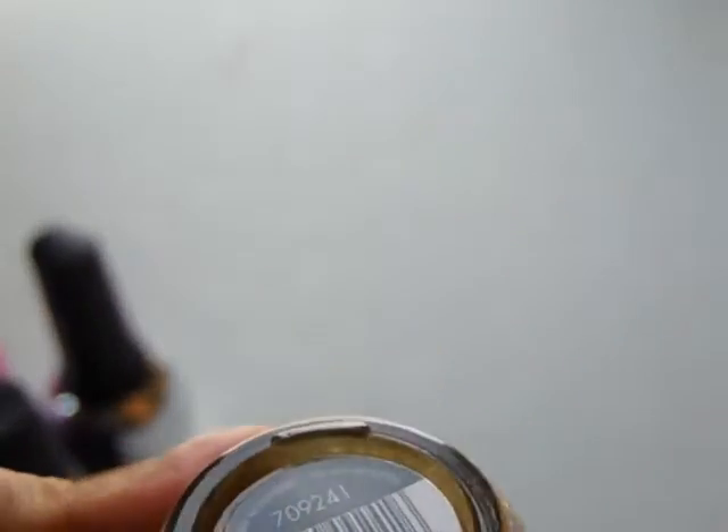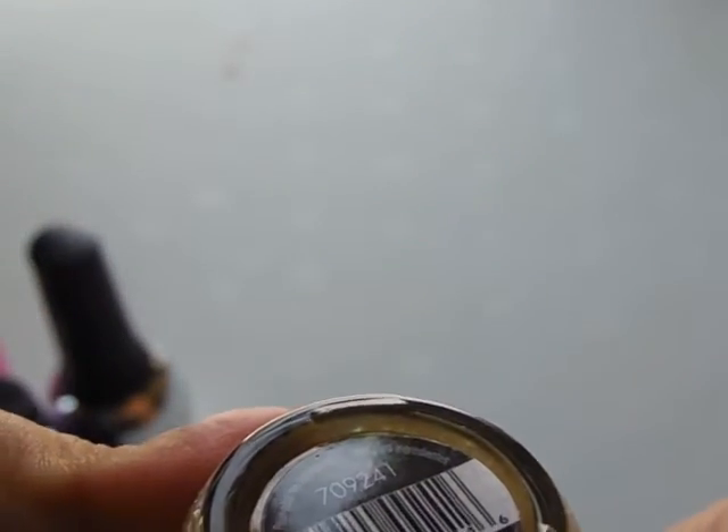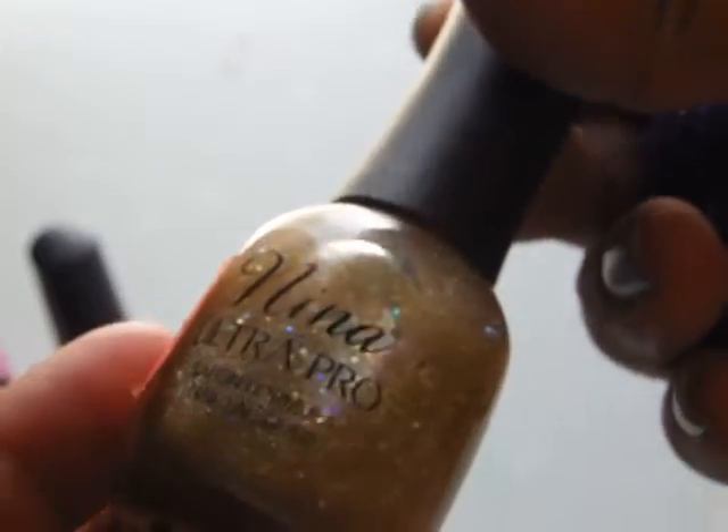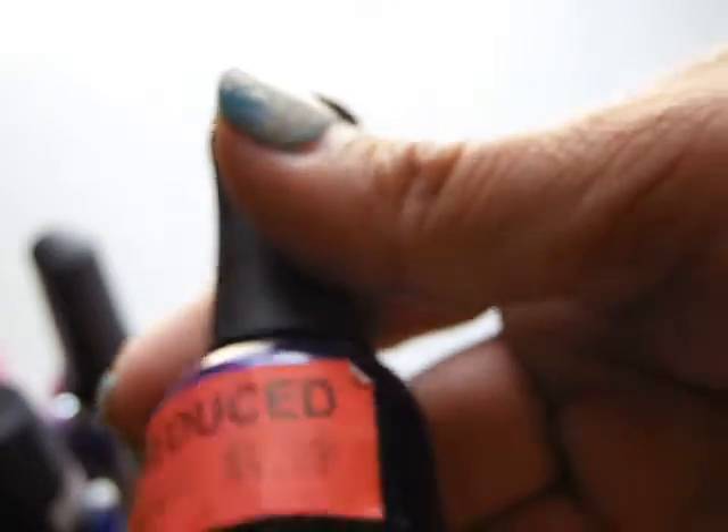These two are Nina's — a holographic top coat and Purple Crossing.